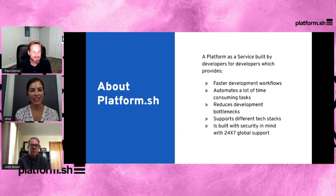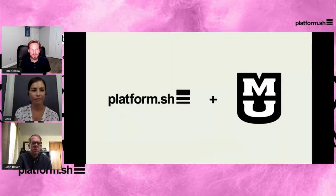Let's talk about Platform.sh for a second. Platform.sh is a service that was built for developers by developers. The value it brings is faster deployment workflows, it automates a lot of repetitive time-consuming tasks for developers, reduces development bottlenecks, supports different tech stacks, and it's built with security in mind with 24/7 global support.